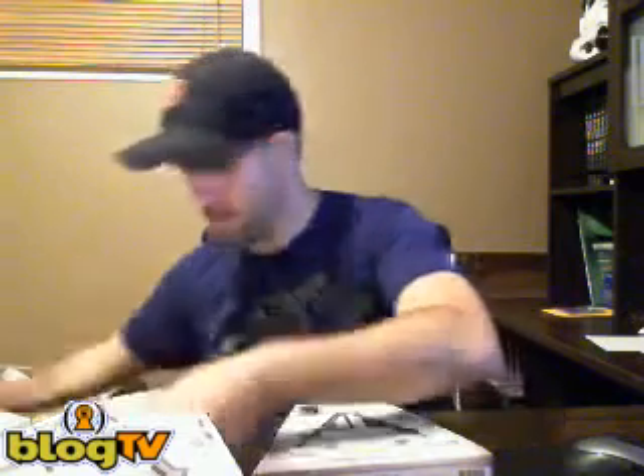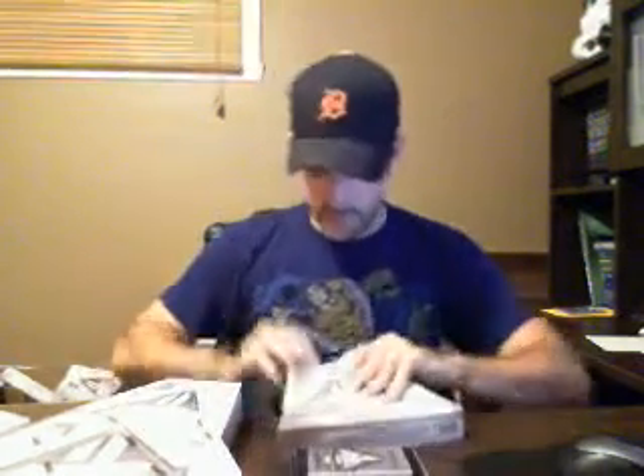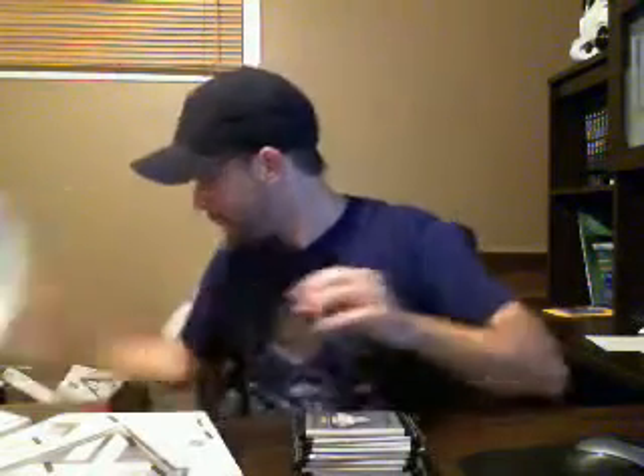Hopefully we pull something nice for someone. Here's the first 5 packs which I'm going to put right here, and the other 5 packs we're going to put on top here. Good luck guys, 10 packs.